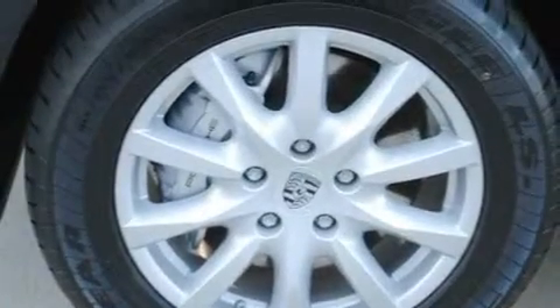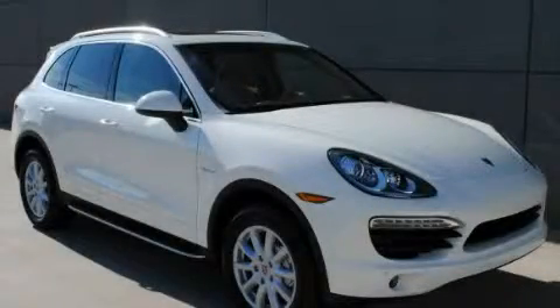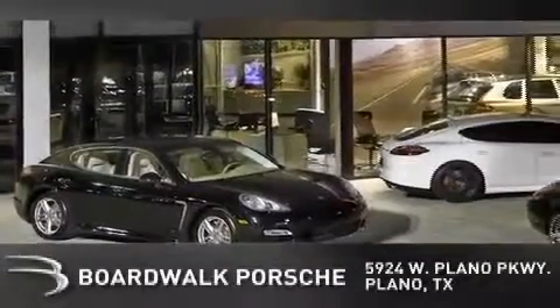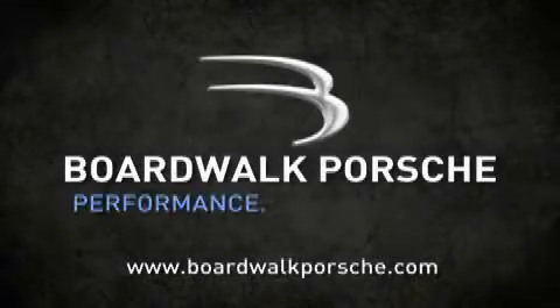We hope you found this video informative. Please contact us today. BoardWalk Porsche is conveniently located at 5924 West Plano Parkway in Plano. Come experience the BoardWalk difference today. When you think BoardWalk, think performance. It's what we do.